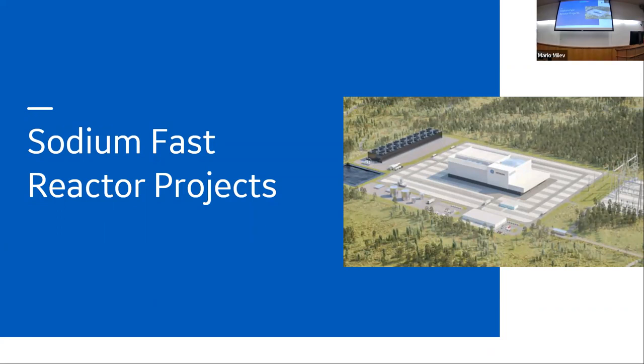Question before moving on: from the beginning of nuclear history, we knew we could design smaller reactors, but we tried to leverage the concept of economies of scale and went with large sizes. What's happening now? Why the transition toward smaller and passive designs? Great question. It's essentially driven by cost.